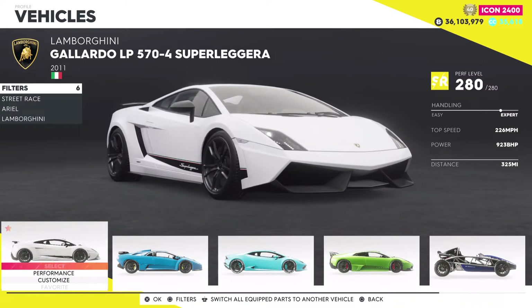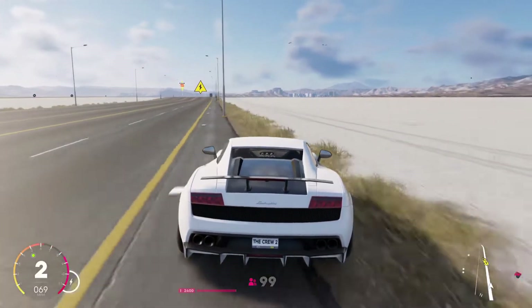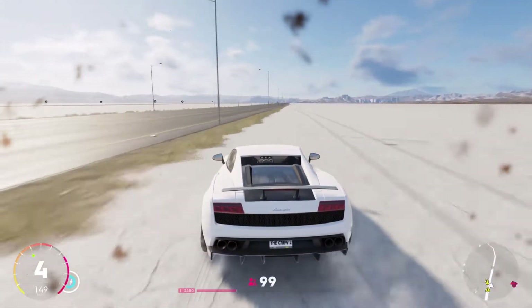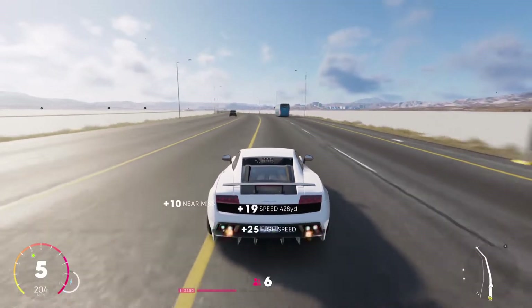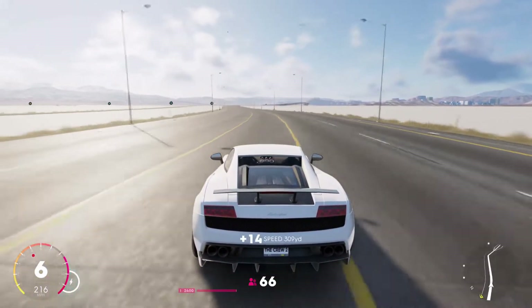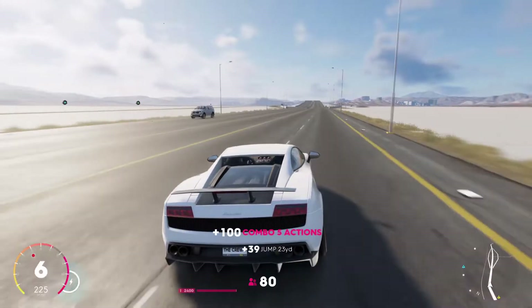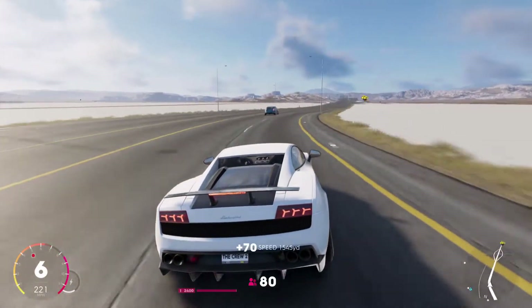Jumping into the top speed test, starting with the Super Leggera. I came to the highway over by the salt flats - I feel like this is the best place to do this. Let's immediately accelerate and hit that nitro to get this car up to speed. I know top speed isn't the number one thing to look for, but this car is a six-speed and the shifting is very quick, which makes it a lot better for racing. You can see the speed down there - 262 miles an hour for the Super Leggera.